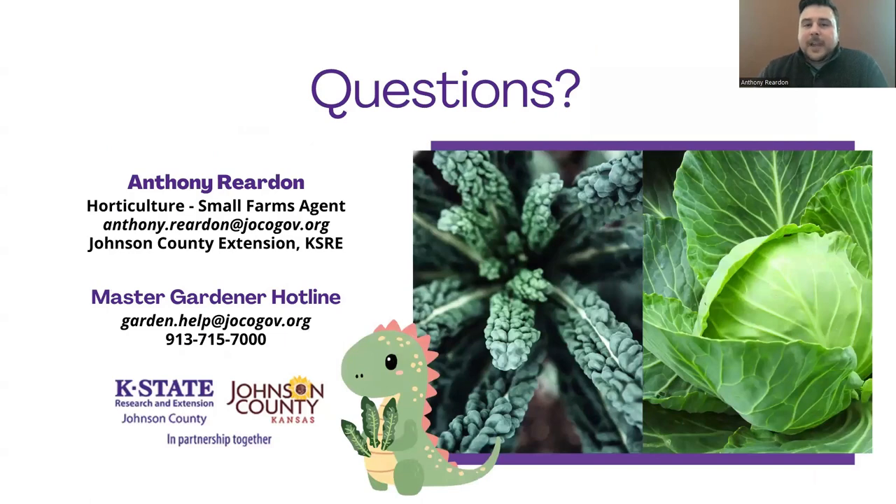Do we have any questions? There is a question: What do you recommend if I don't use synthetic fertilizers? So if you don't use synthetic fertilizers, there are several types of organic fertilizers out there as well. I would have to pull that list up and get that to you, but I can email that in your direction, and I will post that in the notes with this recording.